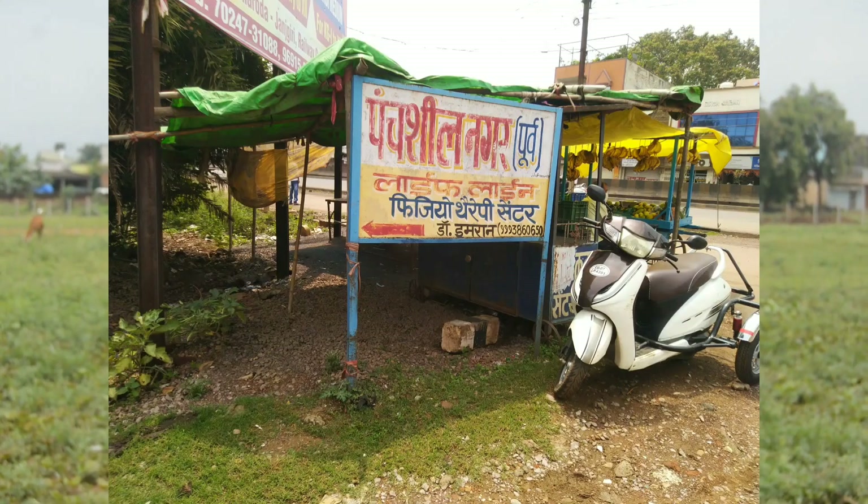Hello friends, welcome to our YouTube channel Property4U CG. Today I am going to show you a plot which is Pencilnagar East.